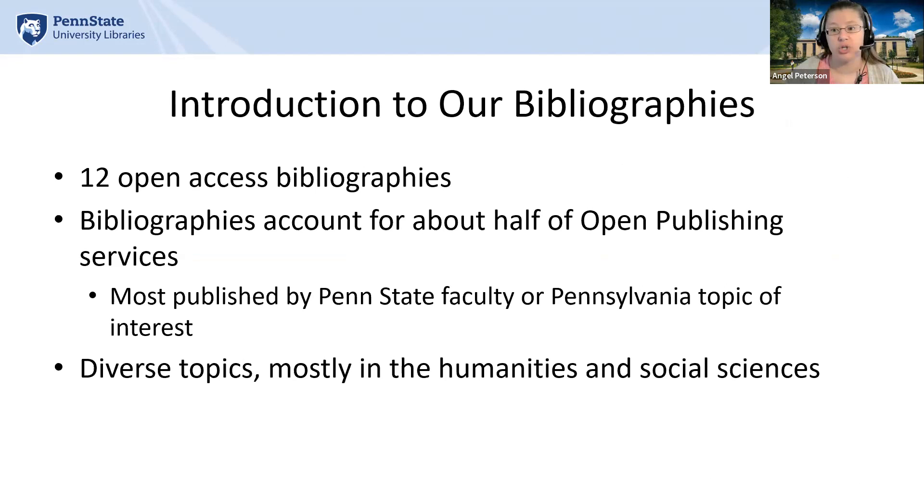In our program, we have 12 open access bibliographies with two more in production. In 2020, when I first joined, we only had seven. Bibliographies account for half of our services, and we have a great diversity in subject areas, mostly within humanities and social sciences.